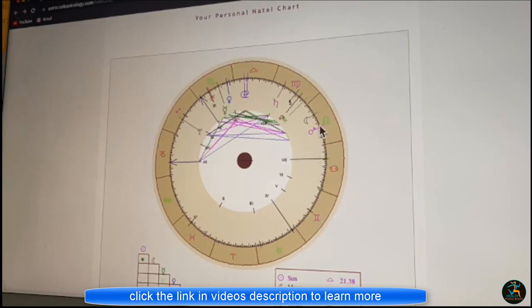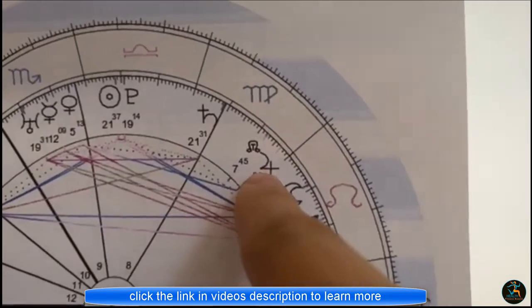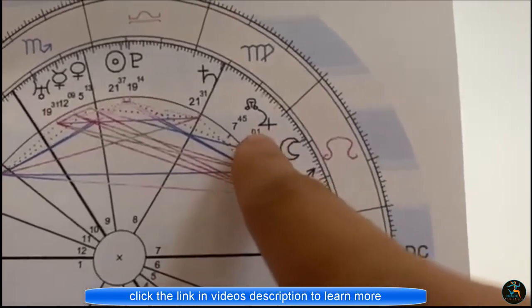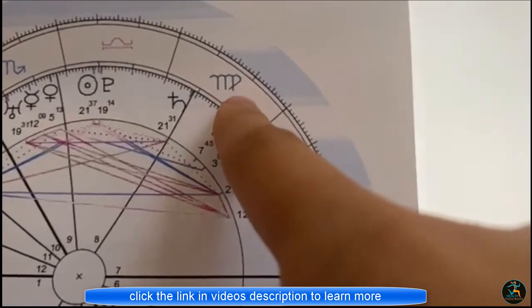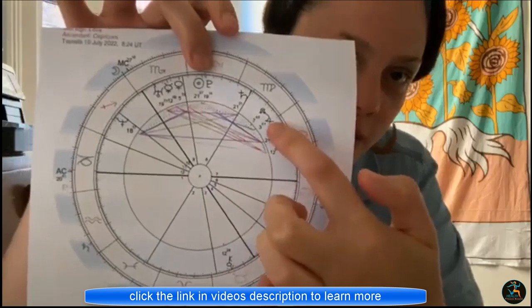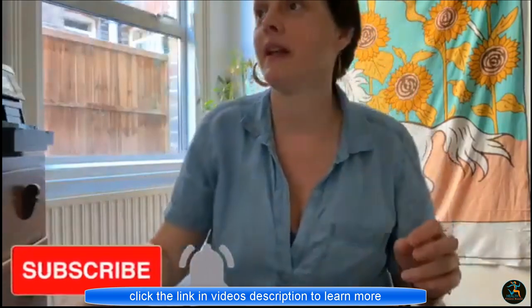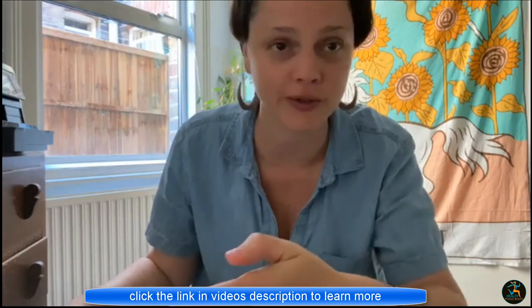And then you want to find Jupiter. I've got it printed up here — this is what Jupiter looks like. Where Jupiter is in your seventh house. I printed it from a different site because you could see it more clearly on this one. Where is Jupiter in your seventh house? Mine is here in Virgo.